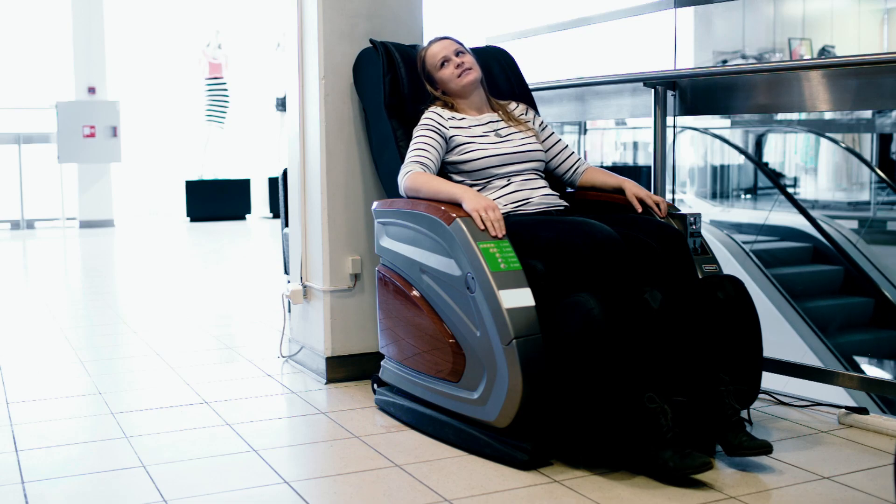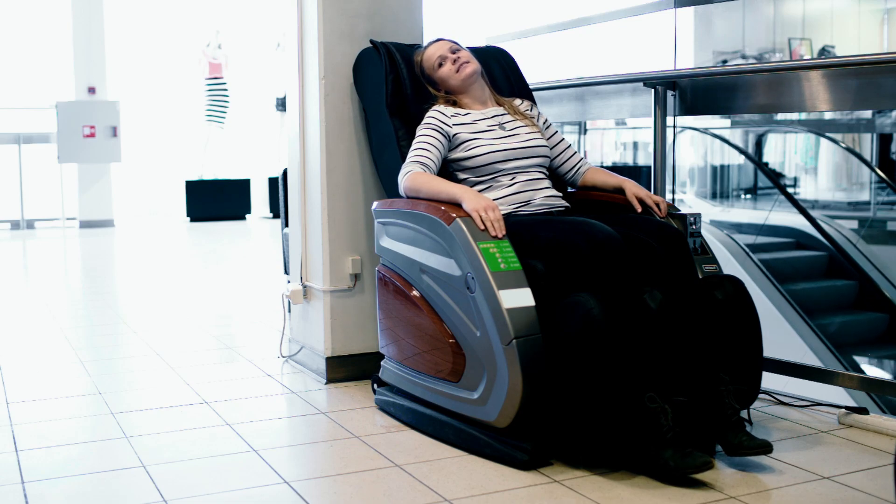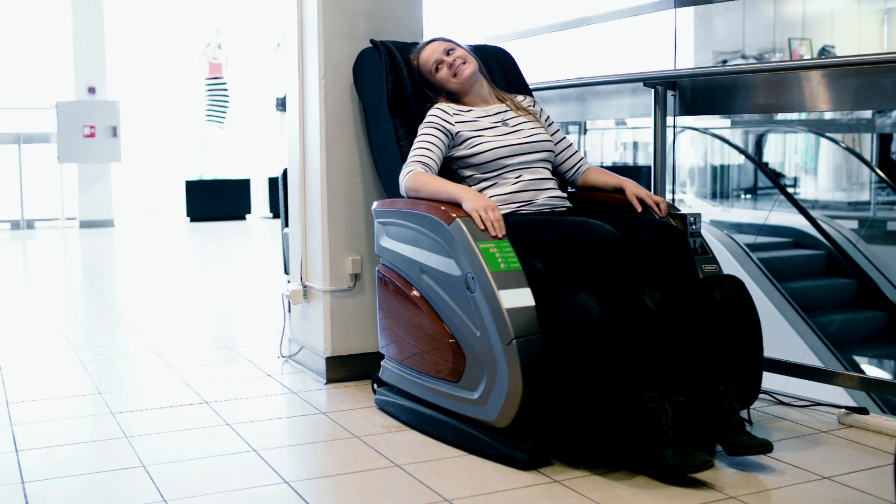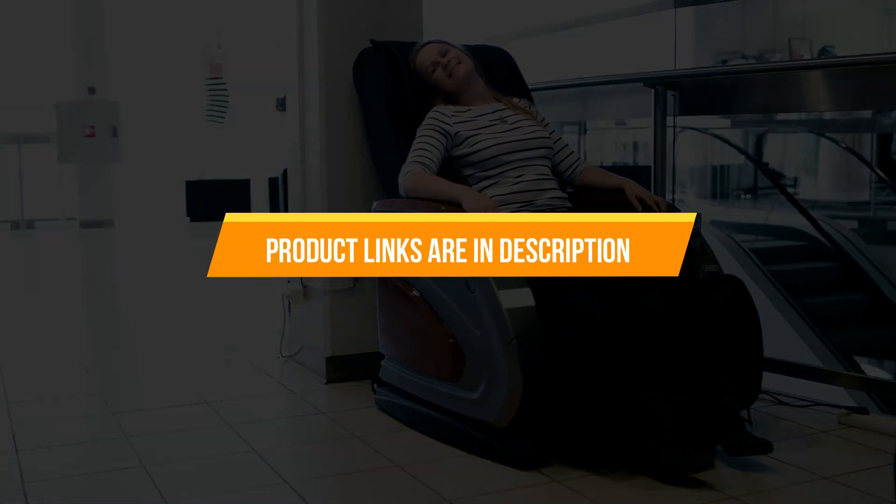We reviewed the top selling budget-friendly models to help you find which are worth your investment and ensure you obtain the greatest massage chair for your needs. The product links are in the description. Let's get started.